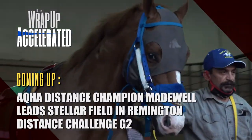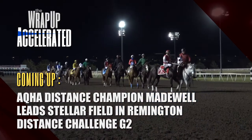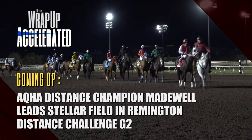Distance-loving Madewell won his last four starts of 2020, becoming AQHA Distance Champion. He's back for 2021, and the first stop is the Grade II Remington Park Distance Challenge.